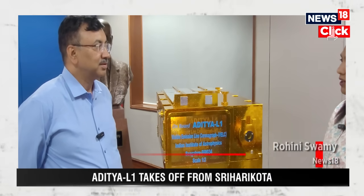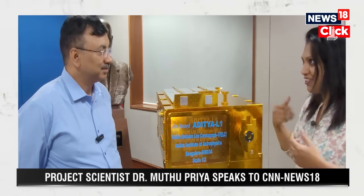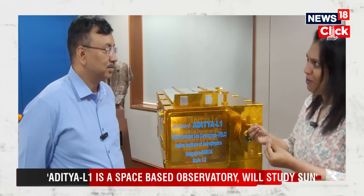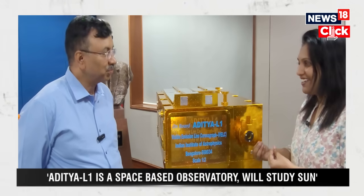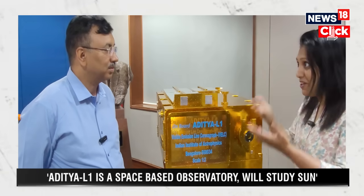It feels very proud to stand right here because we understand that this is the miniature version of what Aditya L1 is. All of you have done such hard work on it. We'd like to understand what this means for the common man, because there is so much curiosity — we know that satellites go to the Moon, and now the Sun, but what is this all about?